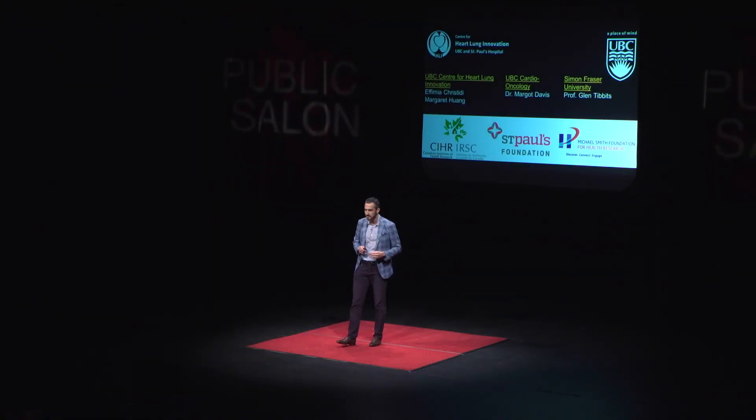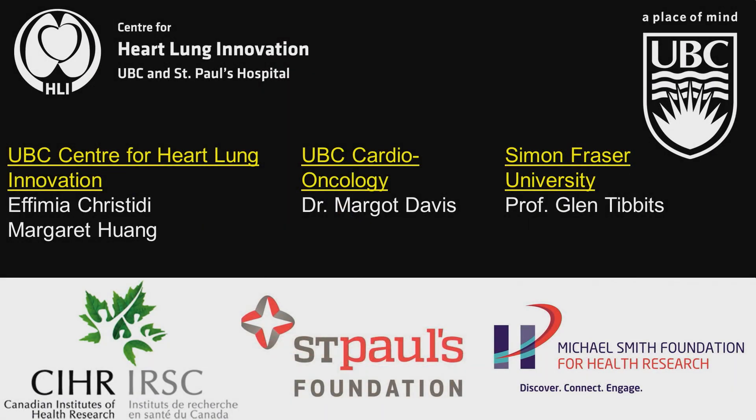In my work, I'm very privileged to work with many incredible individuals. I've listed a few of the students in my laboratory at the Center for Heart and Lung Innovation, colleagues from UBC and Simon Fraser University, and the organizations that make our work possible. Thank you very much.